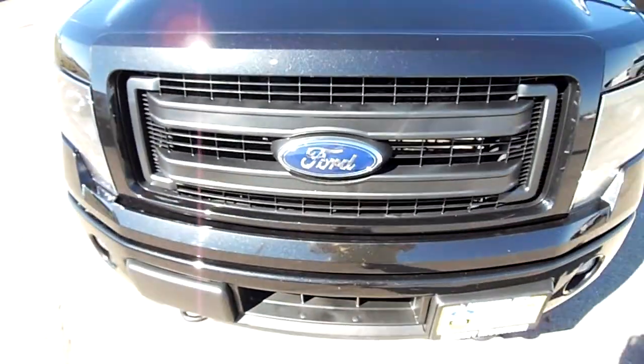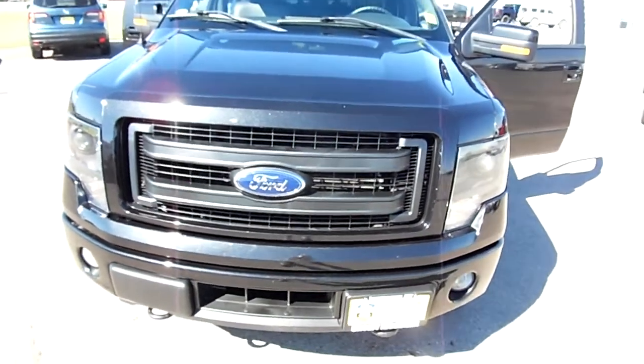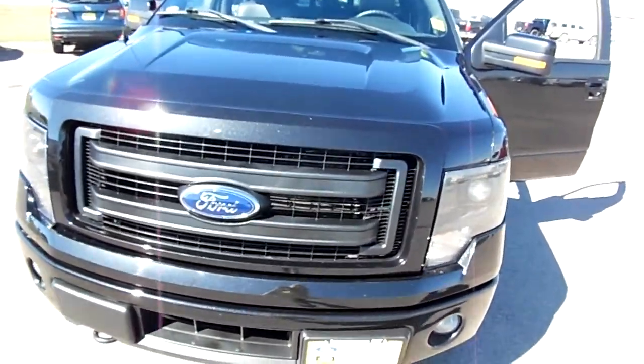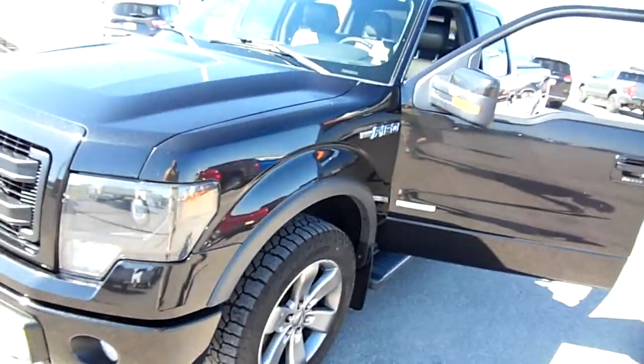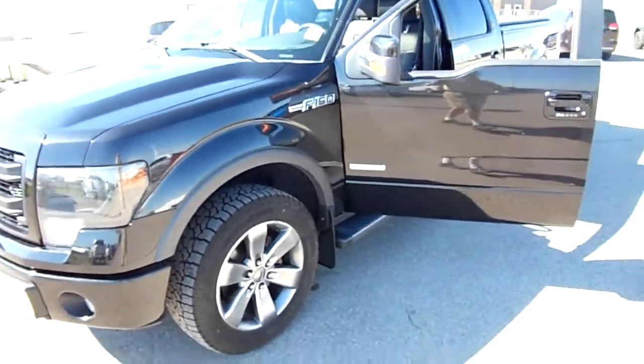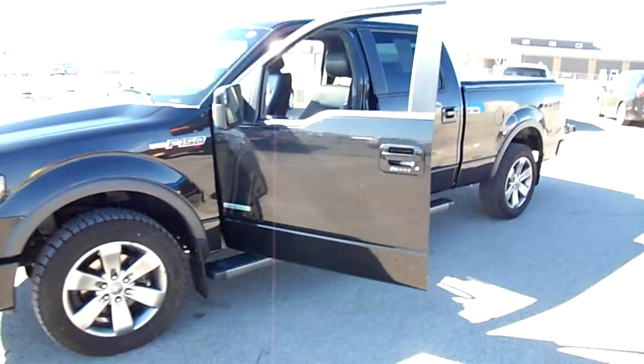Hi everybody, this is Nick Skiba and I am here at Snowy Mountain Motors with this beautiful black FX4 2014 F-150 EcoBoost.